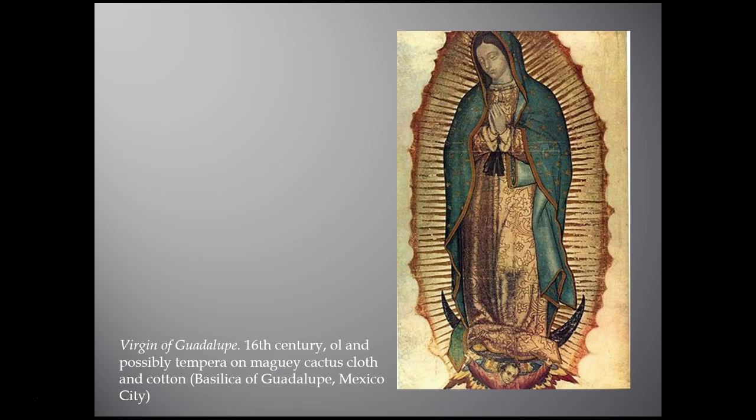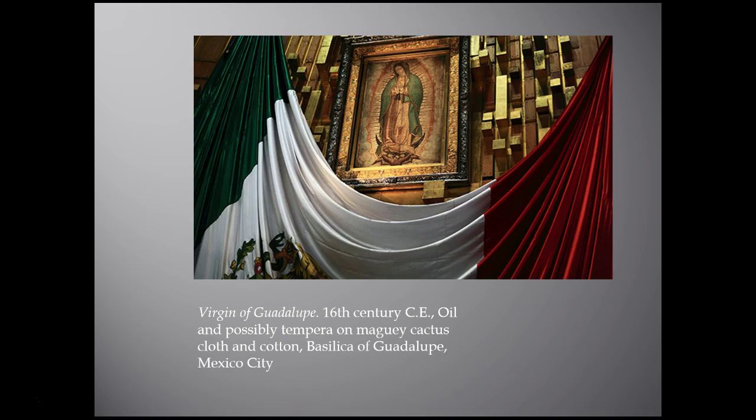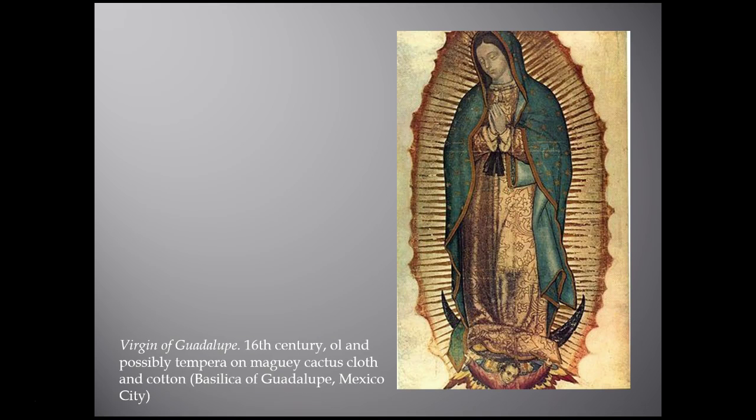Some consider the image the product of an indigenous artist named Marcos Cipac, working in the 1550s. The original image is still enshrined in the Basilica of Guadalupe in Mexico City today. Her imagery comes from the Book of Revelation. The Virgin of Guadalupe averts her gaze and clasps her hands together in piety; she stands on a crescent moon and is supported by a seraph — a holy winged being or angel. She wears Mary's traditional colors including a brilliant blue cloak over her dress.